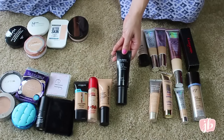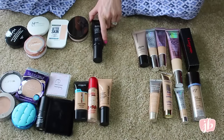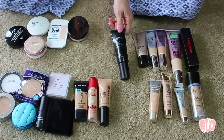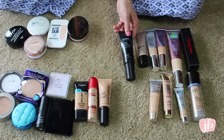This is the Dr. Jart Black Label Detox Beauty Balm. It's got an SPF of 25. I love this — I'm definitely keeping it. Probably my favorite BB cream of all time, although the one in the gold tube is actually my favorite because it has a higher SPF, but it's the same brand. This one's really good as well. I think when I do use this up, I'll probably repurchase the gold one since I know I like it better.